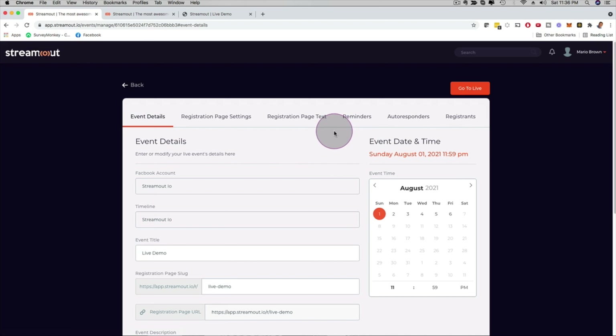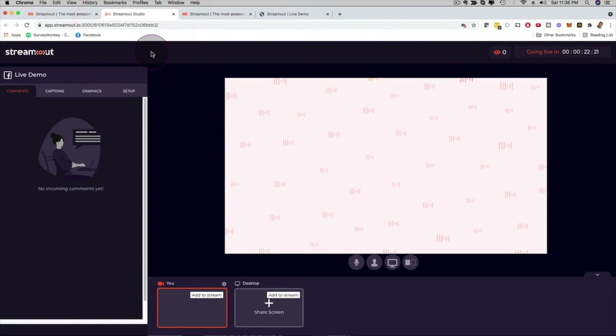If you want to go live right now, I can click here to get a quick preview of the live dashboard. You can see a countdown timer saying 'going live in 22 minutes,' you can mute or unmute your microphone, and with one of the upgrades you can add up to four guests sharing at the same time.